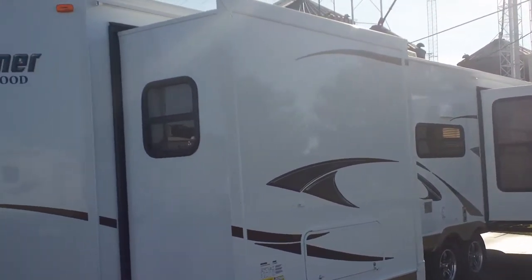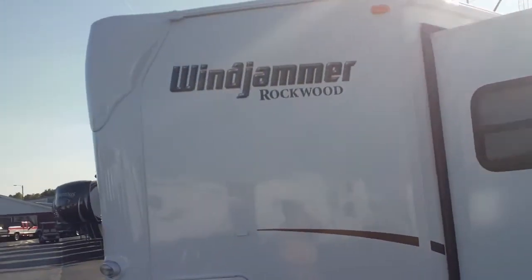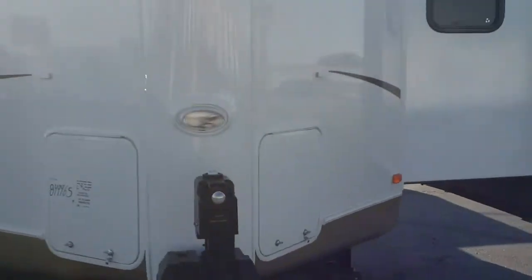Hi folks, Dave here from MidAmerica RV in Carthage, Missouri. Today I want to bring you a little review of the 2013 Windjammer by Rockwood, a model 3065, three slide travel trailer.